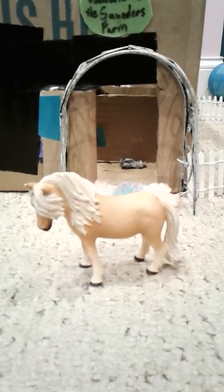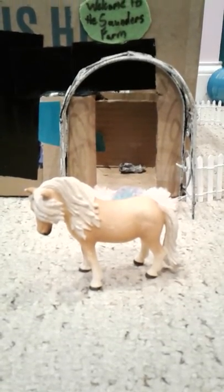Hi guys, so today we're doing a barn tour, so let's get started. Here's Rose, and then when you go back a little bit farther you can see Diamond. They have their little pasture outside with some hay.